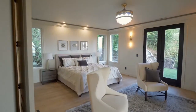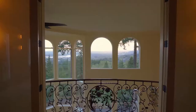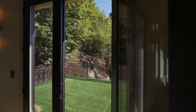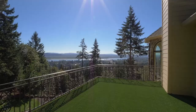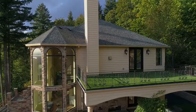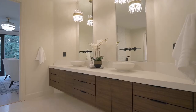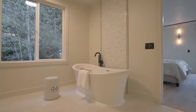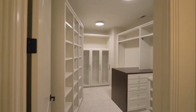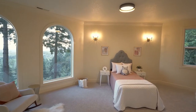In your spacious master suite, unwind by the fireplace or head out to your private terrace. The master bath is a beautifully designed oasis with sleek decorative elements providing a contemporary touch.